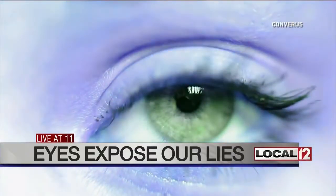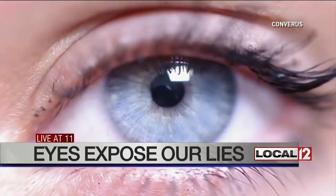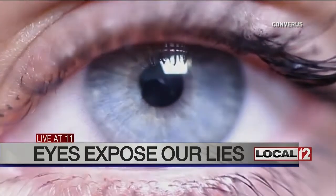The pupils of our eyes are terrible liars, and now there's technology that can detect those lies. They say the eyes are the window to the soul — they might also be the most efficient way to tell if somebody's lying to you. Gabby Hart takes a look at the new invention that one company claims can spot lying eyes.